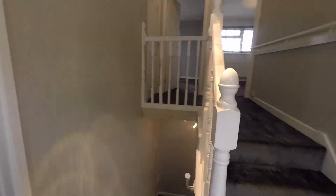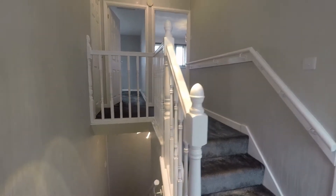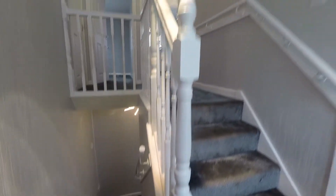As we step inside, we have steps that lead up to the two bedrooms and steps that lead down into the main reception area. It's a split level landing, and we'll first head round just to the side here where we have our first bedroom.